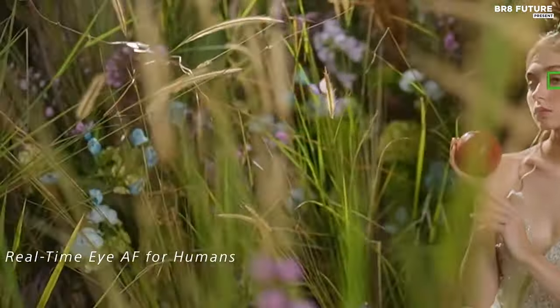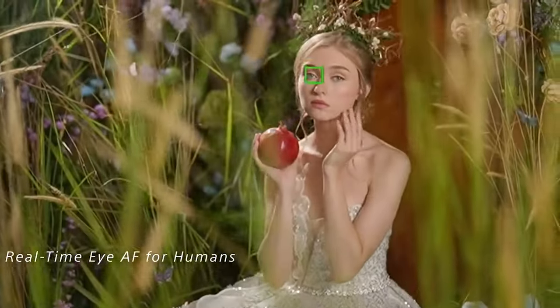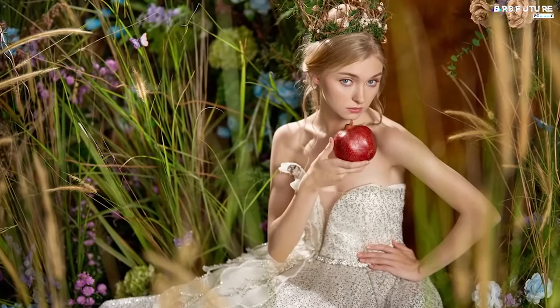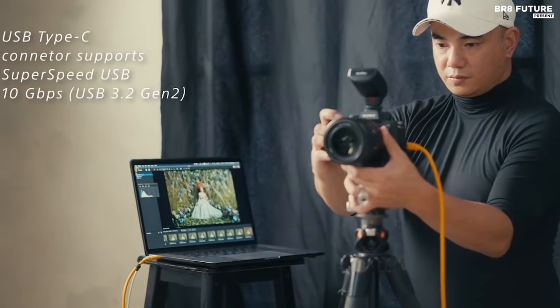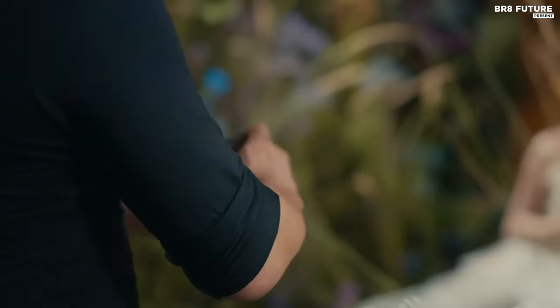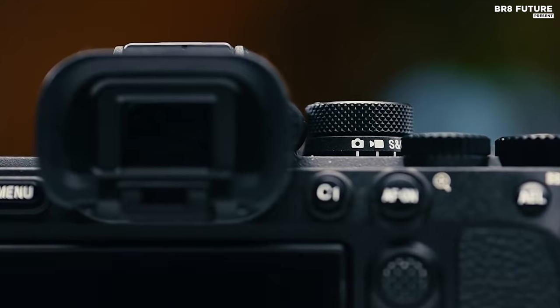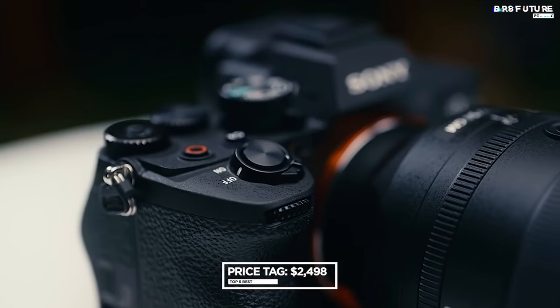Embrace the lens mount poetry of the E-mount, a gateway to a world of native and third-party lenses, each a brushstroke in your visual narrative. The Sony FE 85mm f/1.8 stands as a testament to this — a portrait lens that whispers tales of elegance and depth — while the A7 IV commands a premium at $2,498 USD.